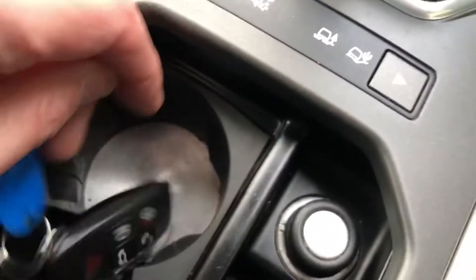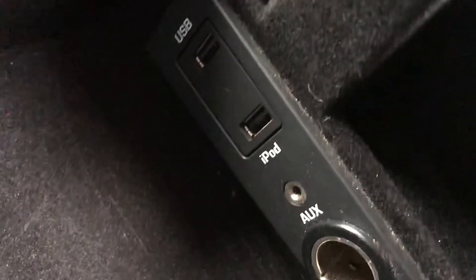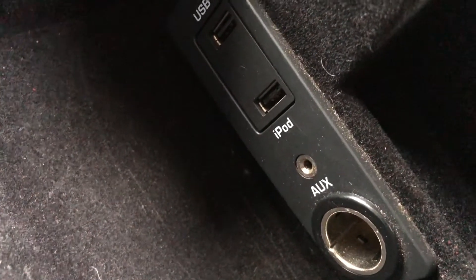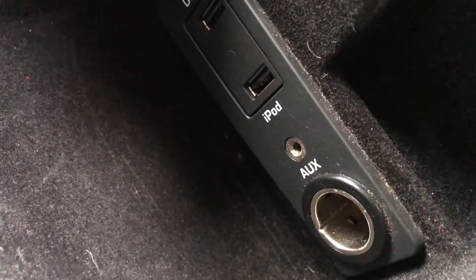There are two remote keys — we've only got one here but the other one's inside. We've got storage in there with a power socket, USB socket, and auxiliary socket.